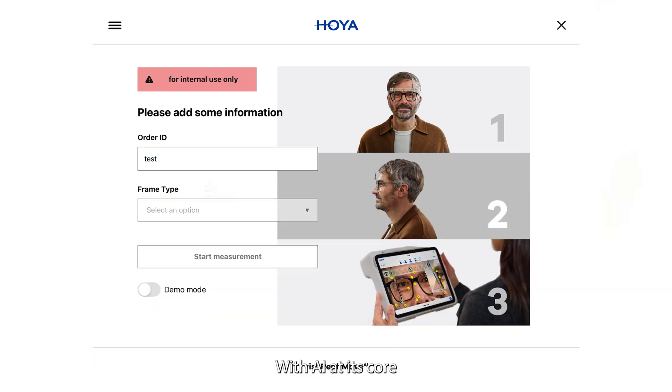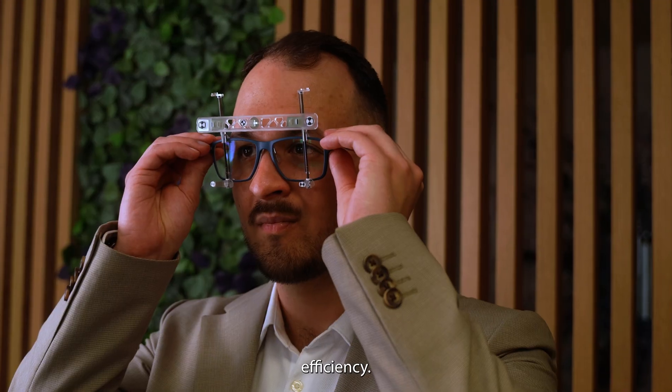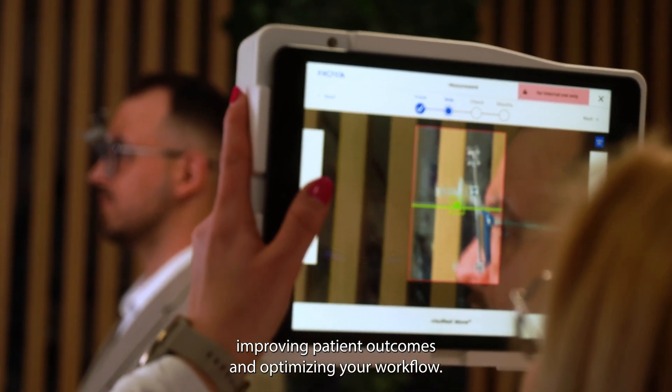With AI at its core, this device not only improves accuracy, but also enhances your practice's efficiency. Instant feedback allows you to make quicker, more informed decisions, improving patient outcomes and optimizing your workflow.